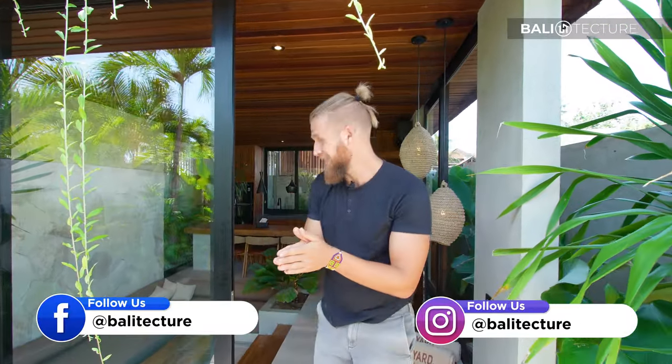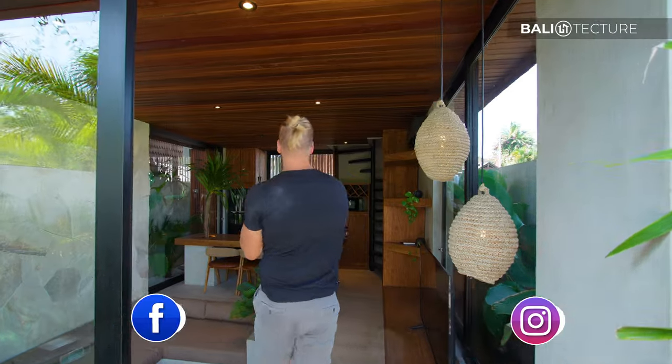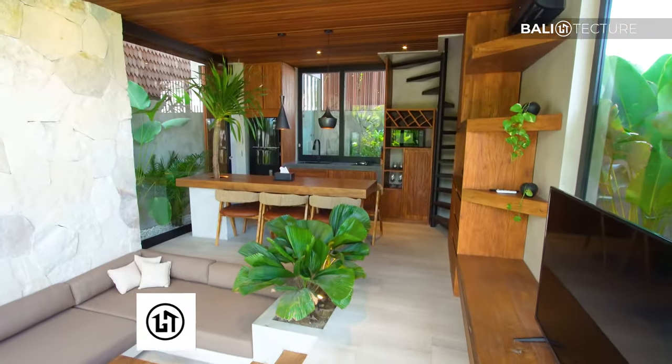This would also be a great time to hit that like button and subscribe if you want to see more videos — we appreciate you being here. So come on in, let me show you the layout, the lay of the land.